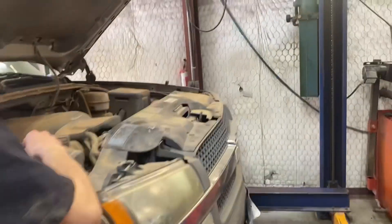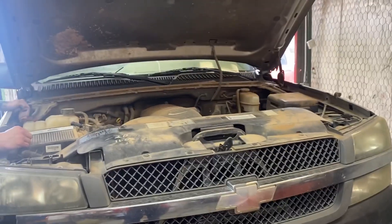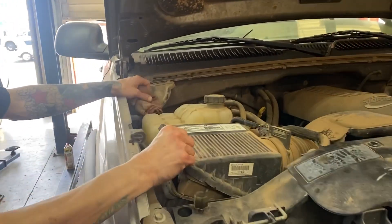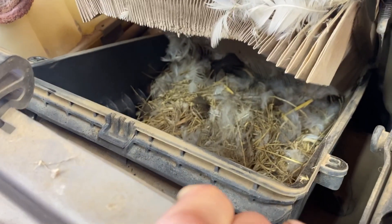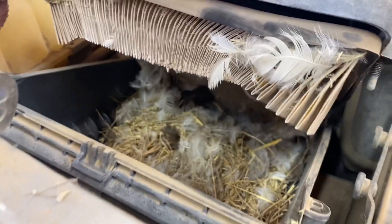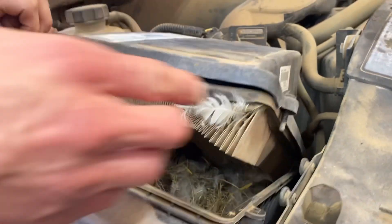We ran a computer check on this one here and it came in with the mass air flow sensor. The tranny just smoked and Cody said hey come here and check this out. He lifted the air filter up and — look at that. We were hoping to find some eggs, maybe a chicken or something, but that filter is just totally packed and the tranny smoked.